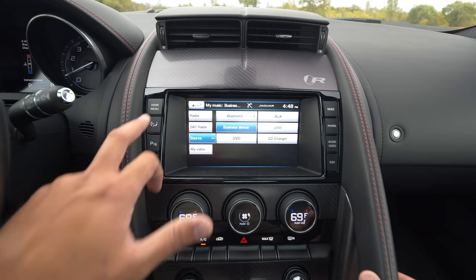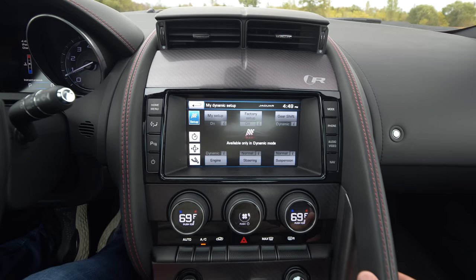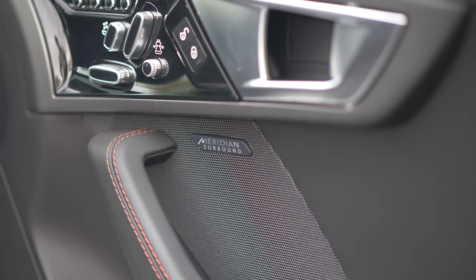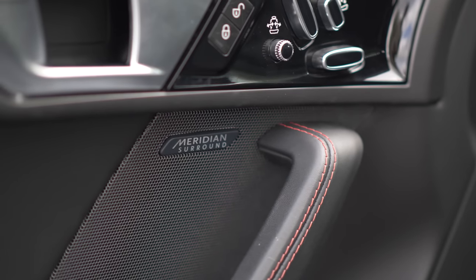The infotainment in this car is dated. As mentioned earlier, it did receive an update — Bluetooth and USB audio. The navigation is subpar even in the newer models. And the Meridian sound system is pretty good actually for a car like this. It's about on par with the Bose system in a 911 — it's not great, but again, that's not why you're buying this car.